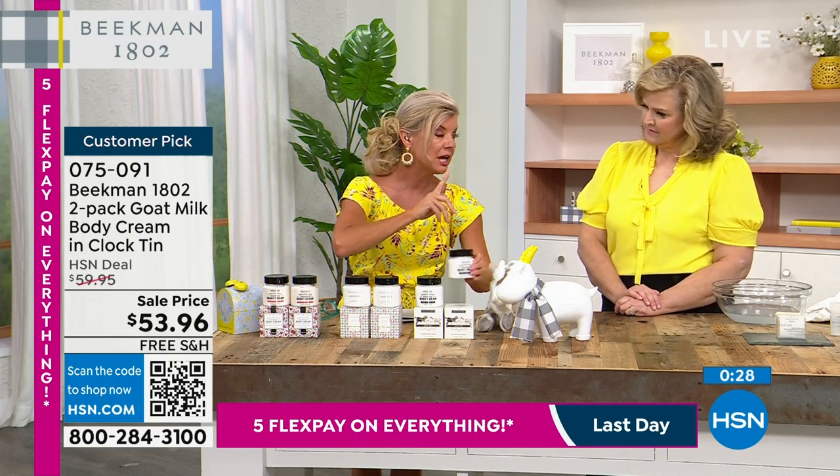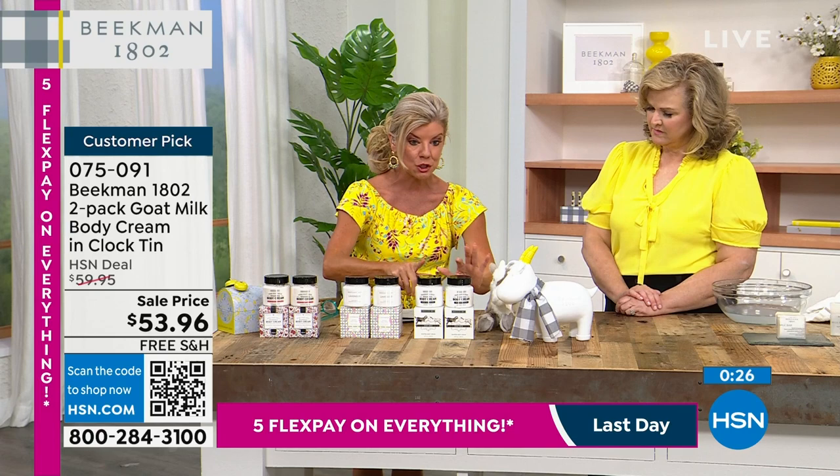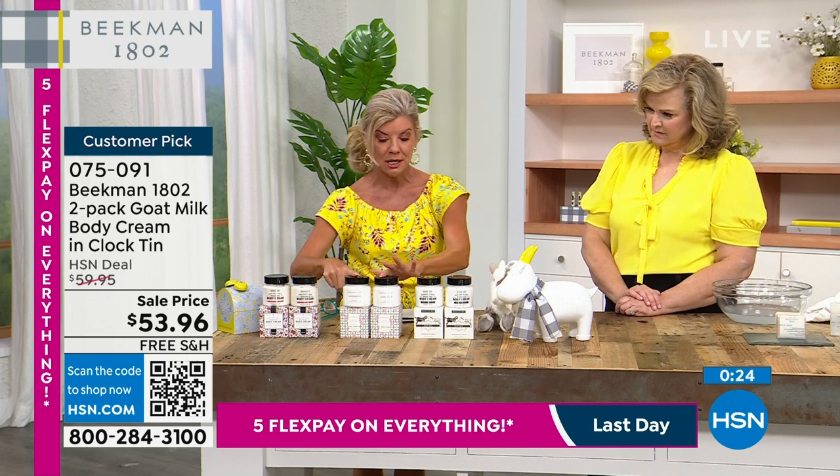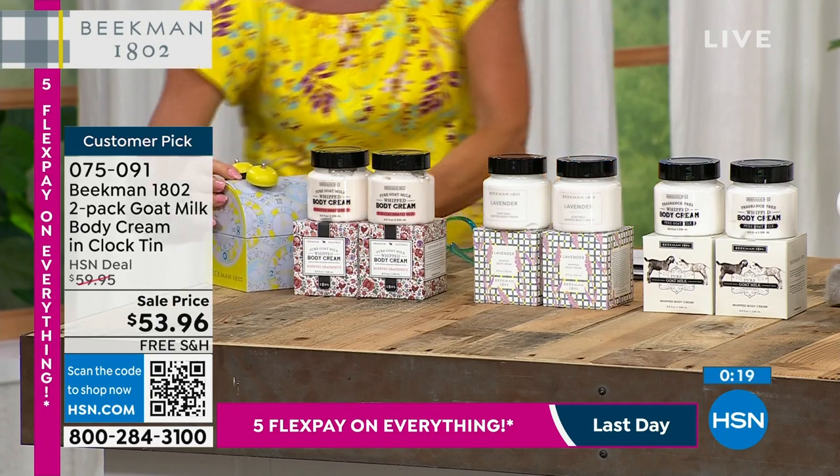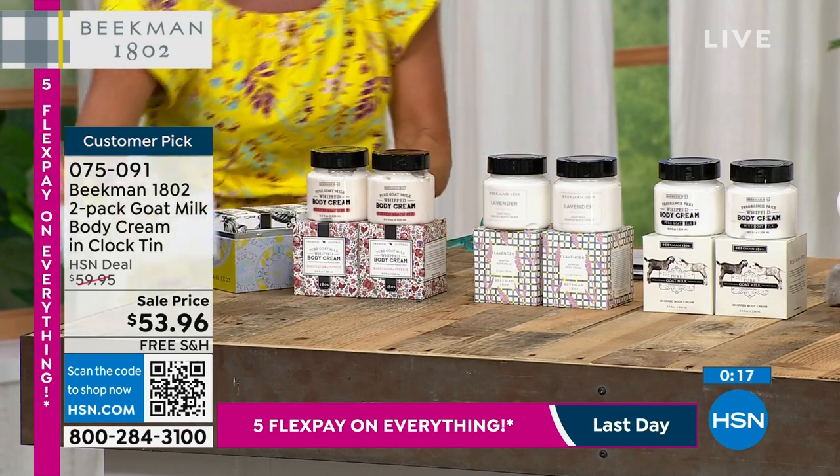Normally, one full size is $38. You're getting two. You just choose pure lavender or the honey grapefruit. And as a gift — this is so cute — I love this tin. This tin is adorable.